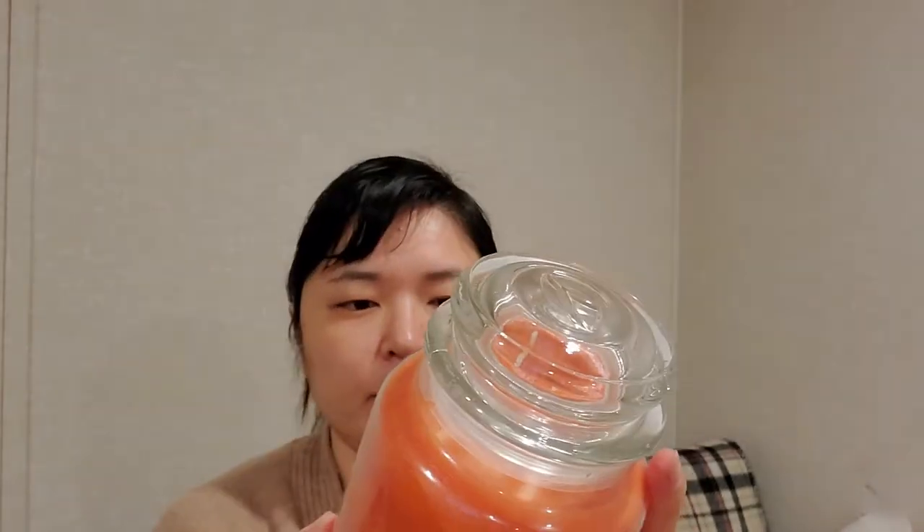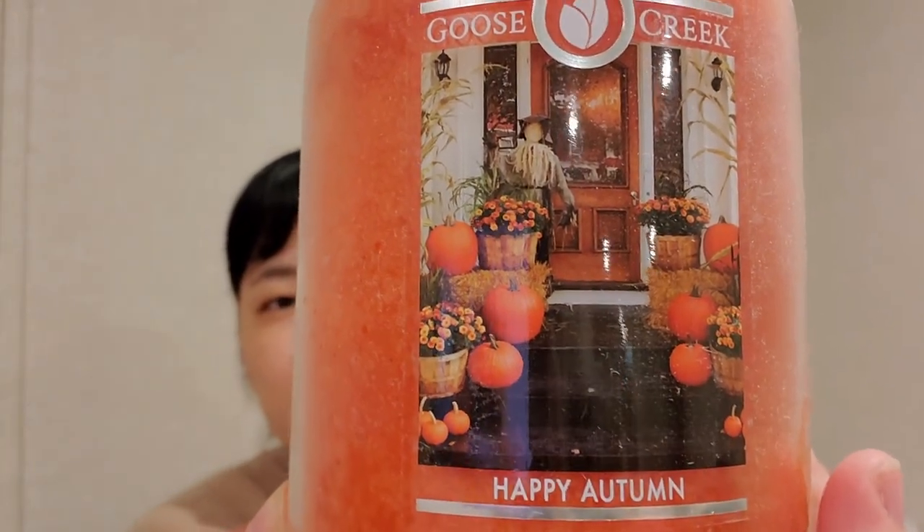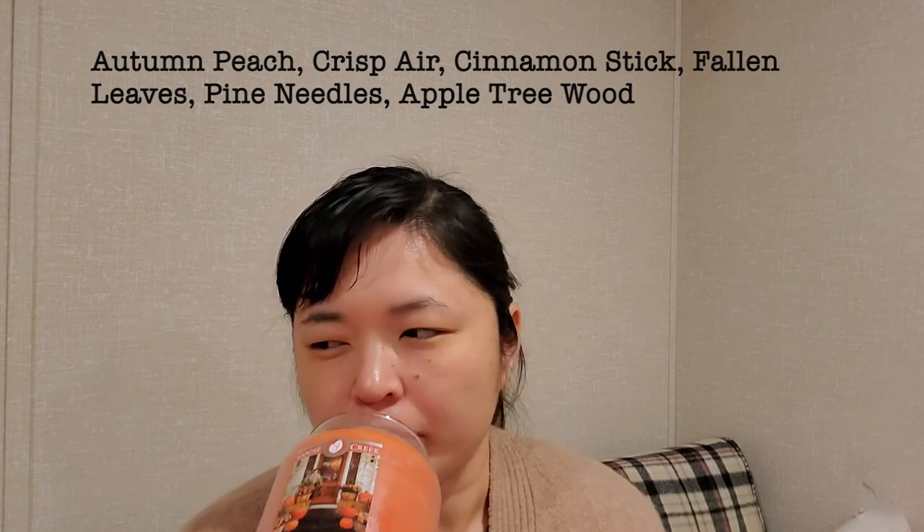I picked up this large jar because of the orange wax and the little picture of the nice decorated front stoop porch with the scarecrow. It's Happy Autumn. It smells pumpkin-y, a little spicy, just kind of reminds me of a craft store.